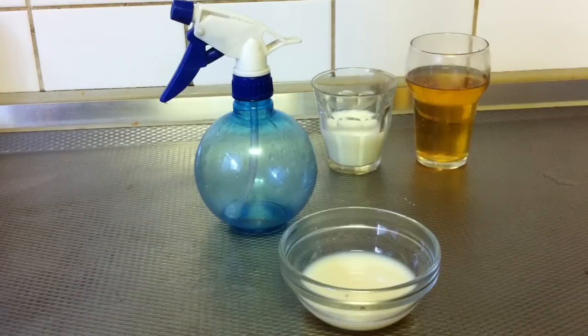Avoid blow-drying your hair after this treatment. Let your hair dry naturally. In case of severe thinning hair, you can repeat this treatment every day, but make sure that it does not irritate your scalp.